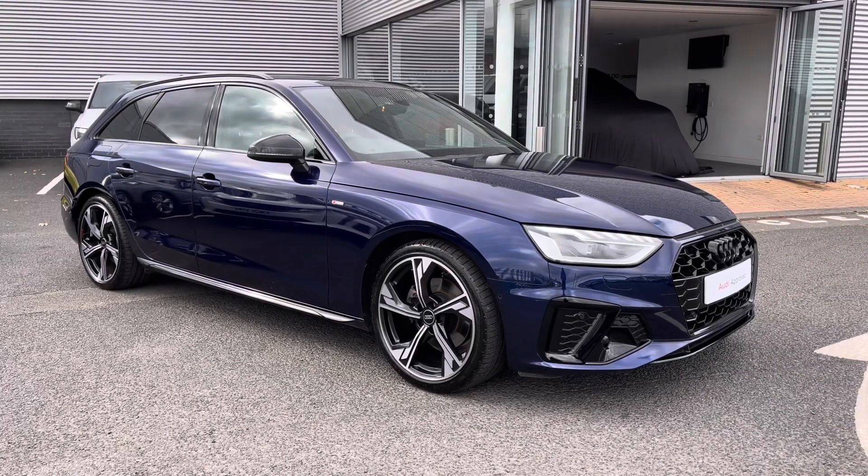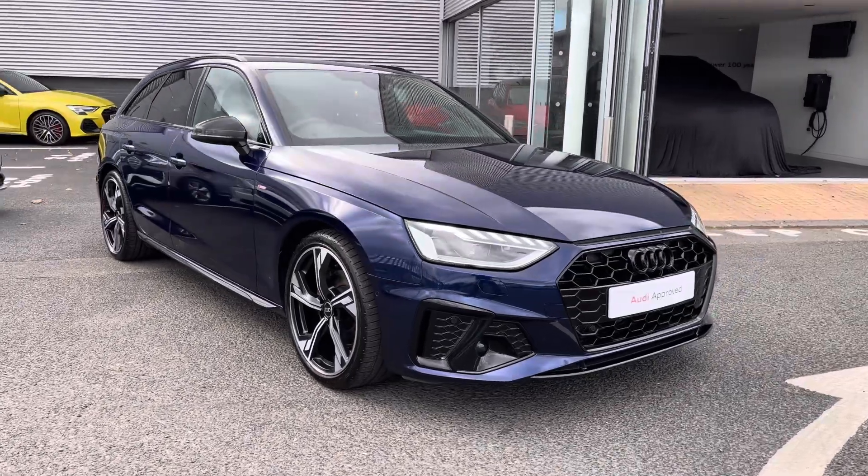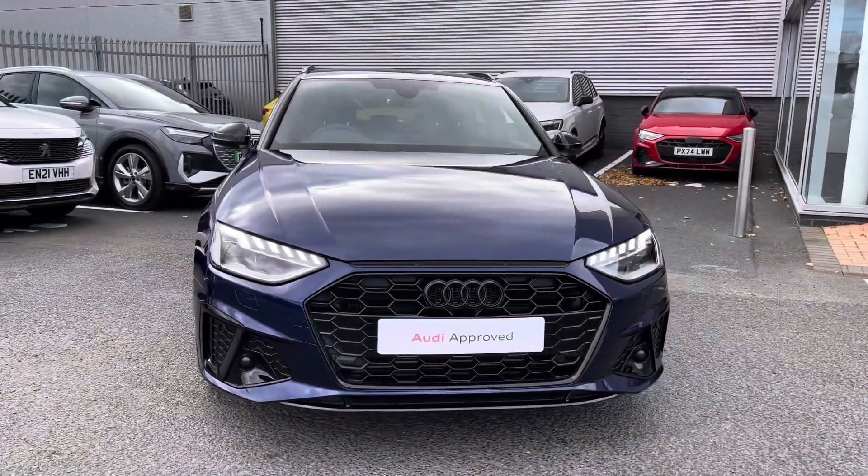Hello and welcome to Carlisle Audi. My name's Dan and today I'll be taking you around this Approved Used Audi A4 Avant Black Edition 35 TFSI, finished in Navara blue paintwork.